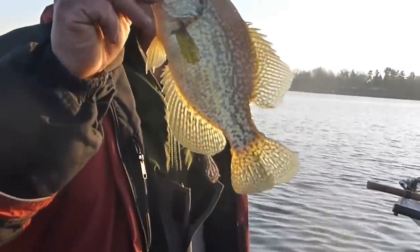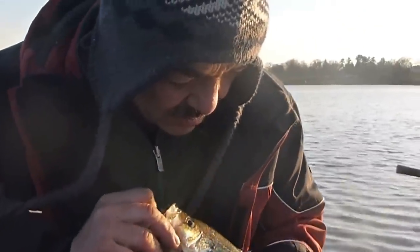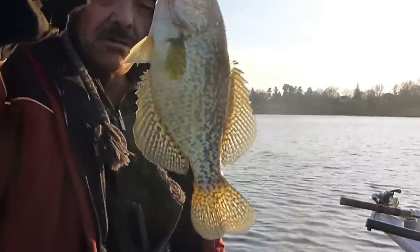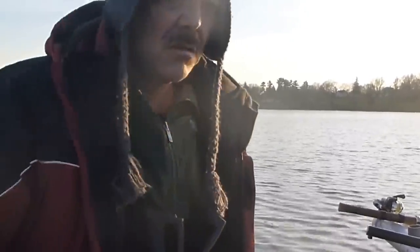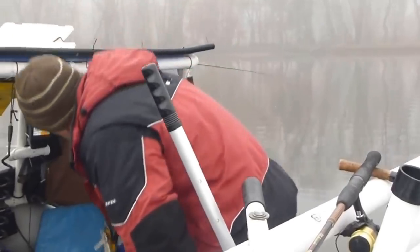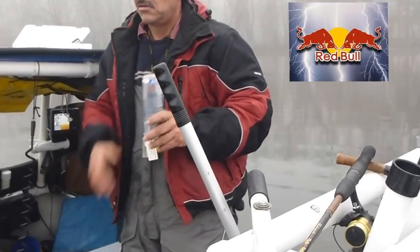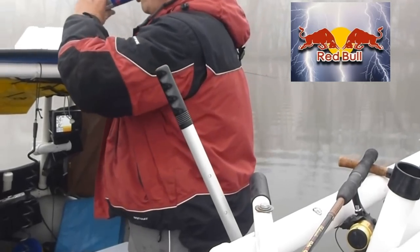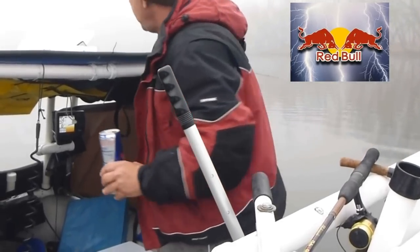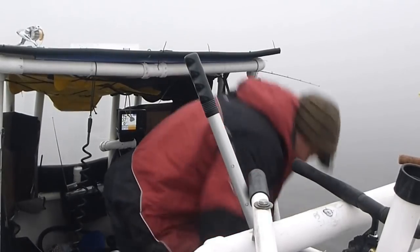It's about this nice little calico. They are nice looking. I won't let this guy go. This is the first one. Fishing the crappies. Nice one I just got.